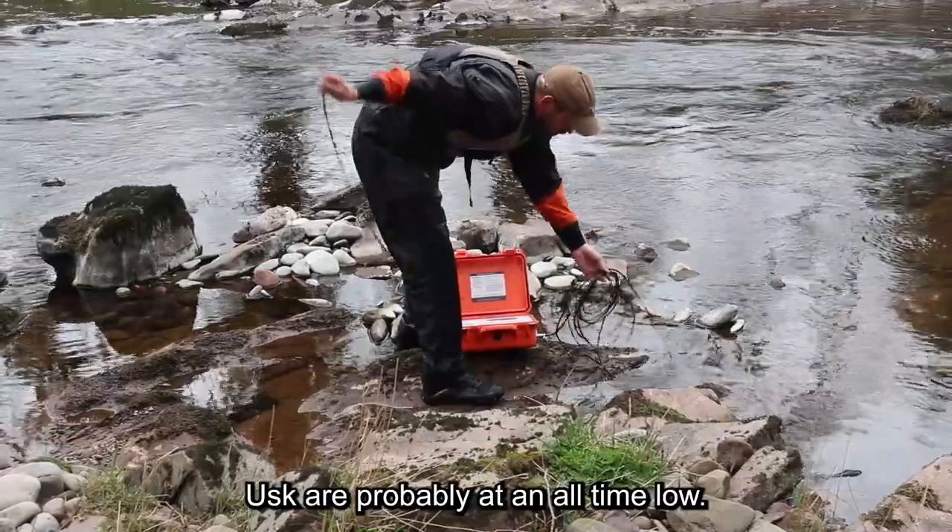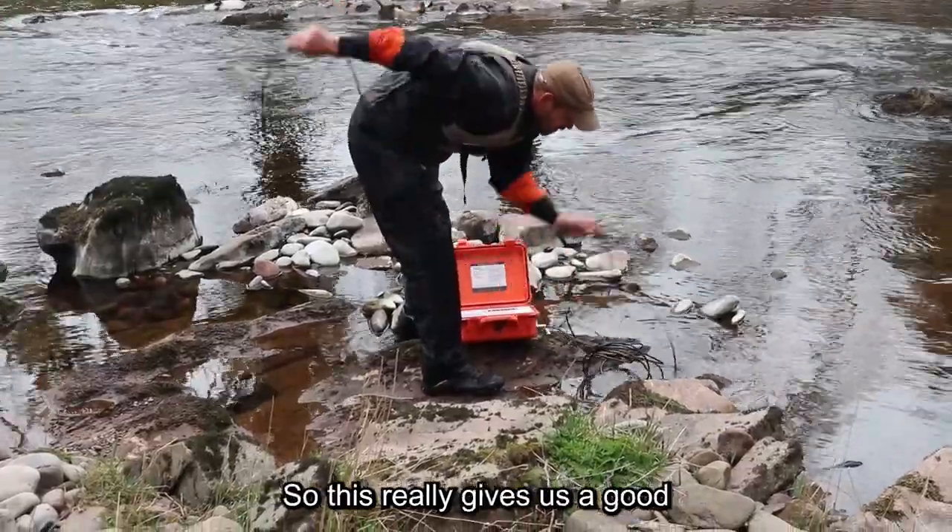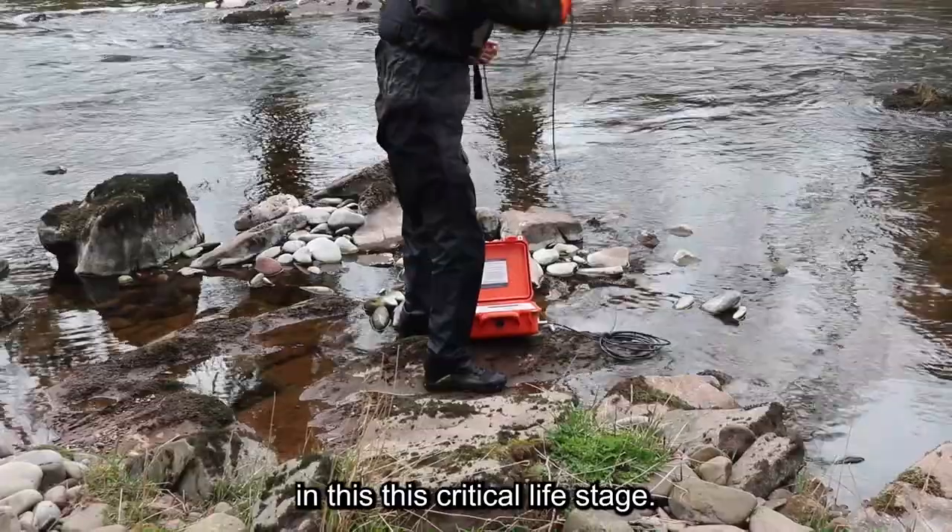The salmon stocks at the moment on the Usk are probably at an all-time low, so this will really give us a good idea of what's happened to these fish in this critical life stage.